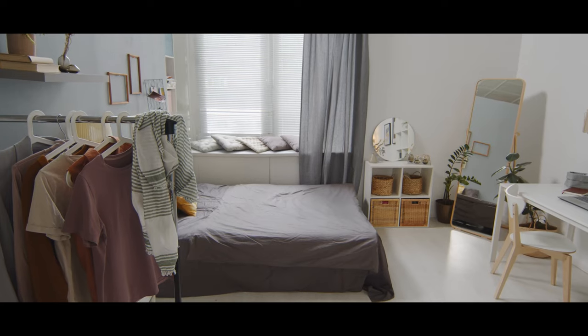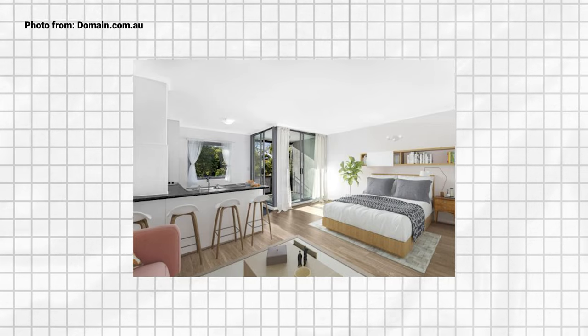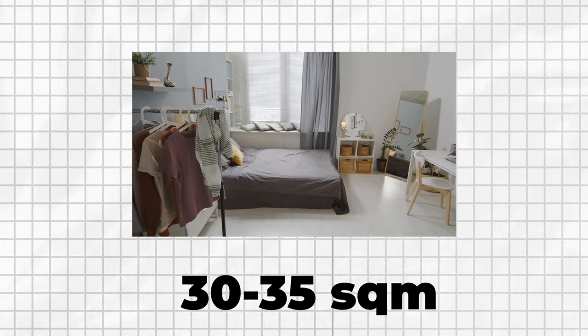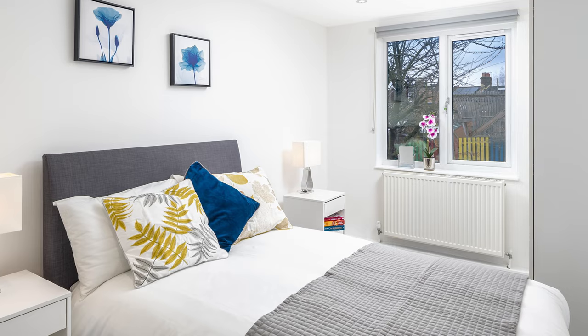I actually started off by looking to convert studio apartments into one-bedroom apartments, thinking they might be less of a risk, but I realized studio apartments tended to be very small, so the converted one-bedroom would also be very small. Mortgage lenders don't like apartments less than 30 square meters, and most studios I came across were only 30 to 35 square meters. I've purchased one-bedroom apartments as small as 46 square meters and as large as 55 square meters, converting these into two-bedroom apartments. The one-bedroom apartments are definitely the sweet spot.